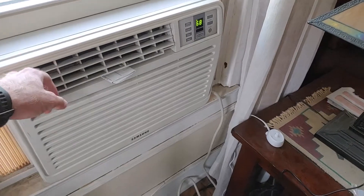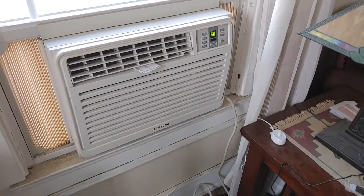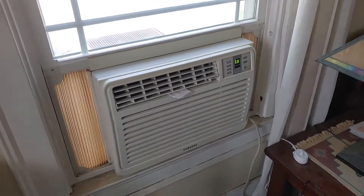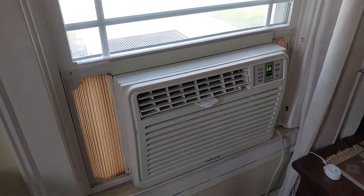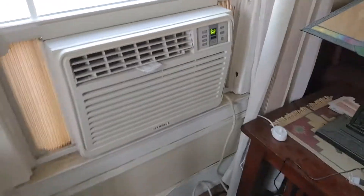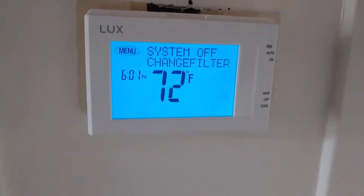I think the fan is on high right now. It's always been a nice quiet air conditioner. It's a 10,200 BTU air conditioner from 2007, and it's still working great.